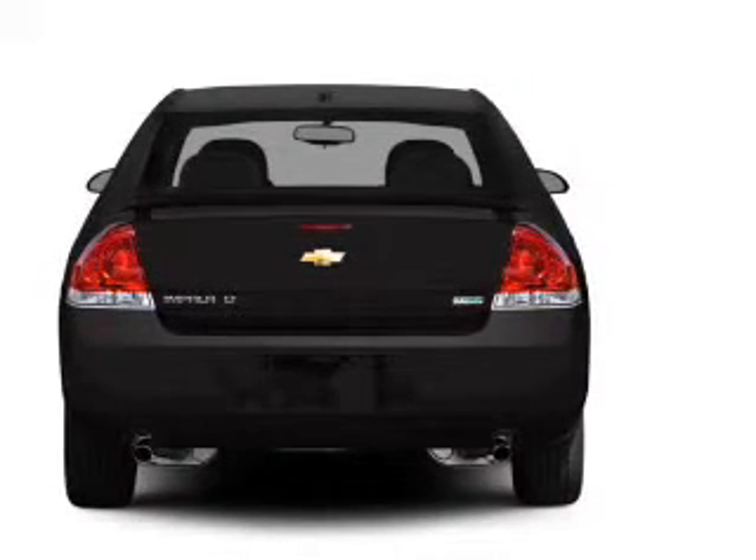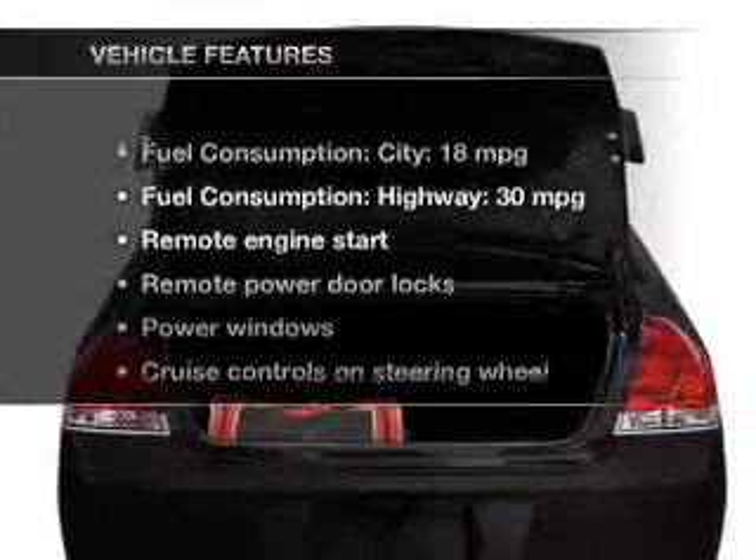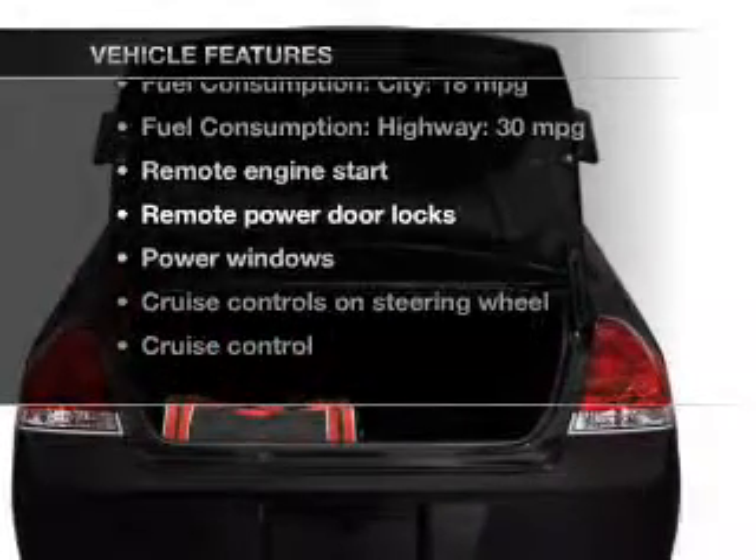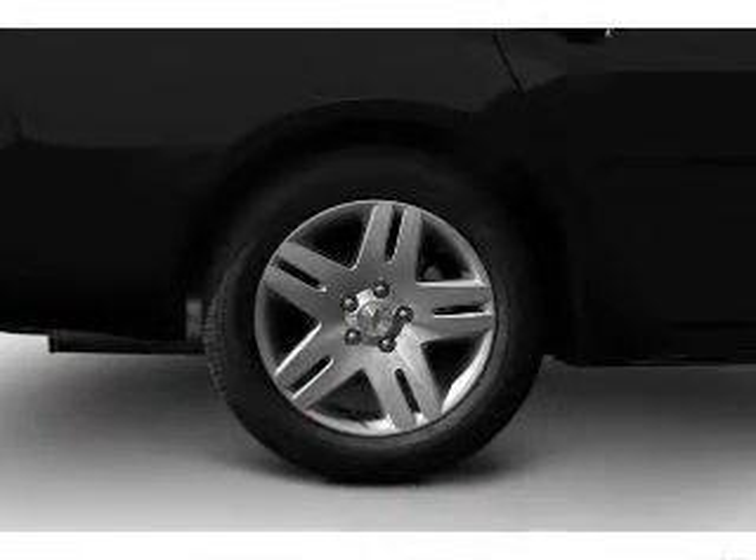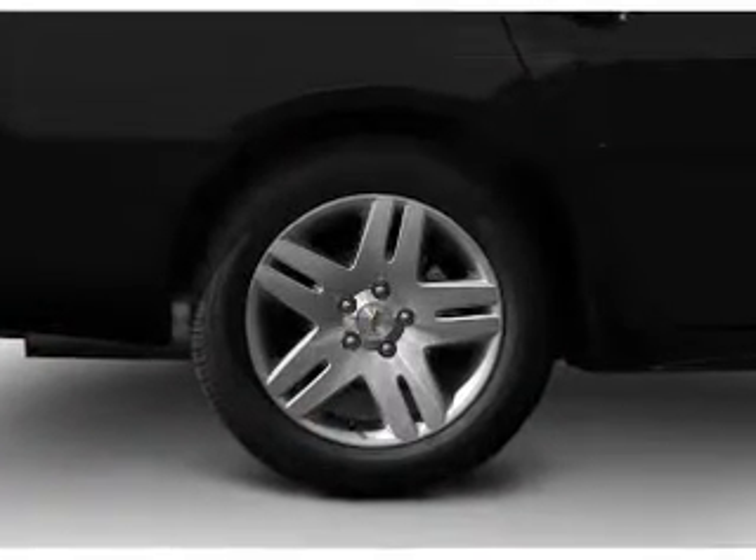You will appreciate the safety feature of anti-lock brakes. Plus enjoy these notable features that are included in this vehicle: power door locks, power windows, cruise control, and an AM FM stereo with a CD player.